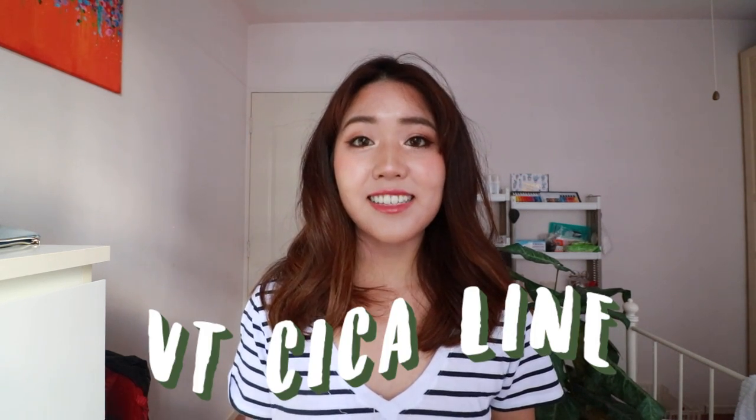Hi everyone, welcome back to my channel. It is time for another Korean skincare review, and in today's video I will be reviewing the VT Cosmetics Cica line. But instead of just sitting here and chatting with you guys about the ingredients and my experiences, I thought I would approach this review in a new and hopefully more interesting manner.